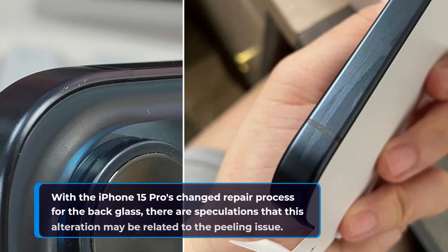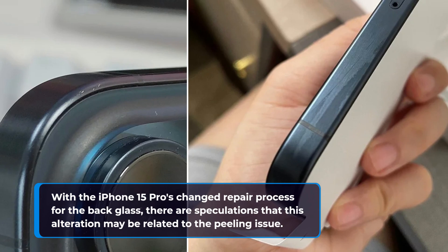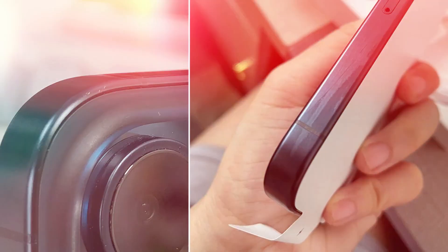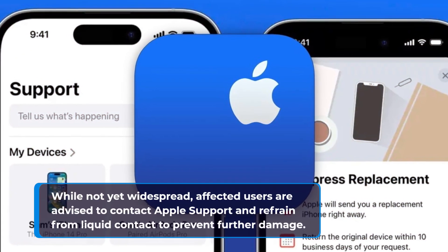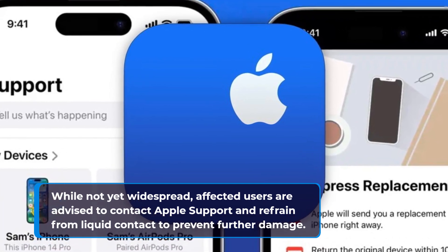With the iPhone 15 Pro's changed repair process for the back glass, there are speculations that this alteration may be related to the peeling issue. While not yet widespread, affected users are advised to contact Apple support and refrain from liquid contact to prevent further damage.